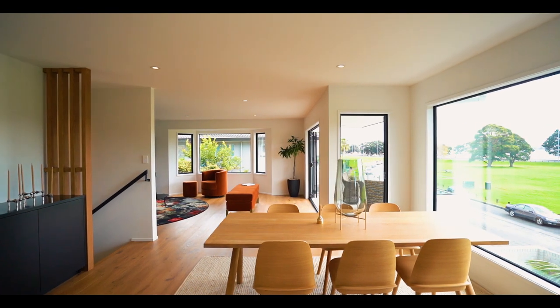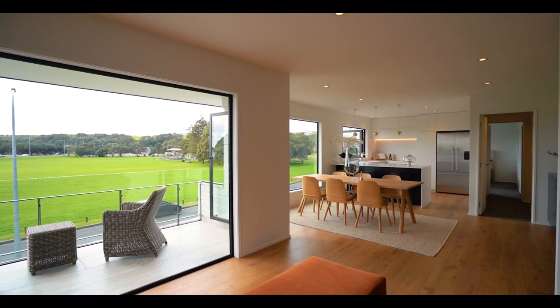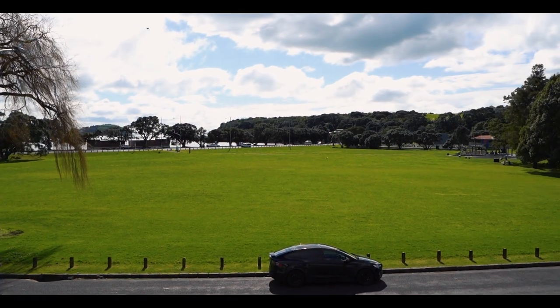Contemporary interiors make you feel immediately welcome, while picture windows draw your attention outside to the neighbouring domain and blue waters of the harbour.